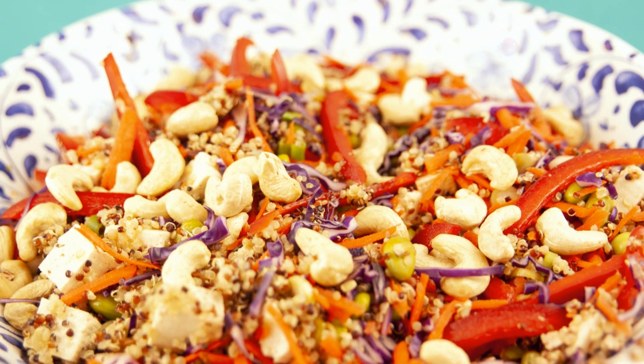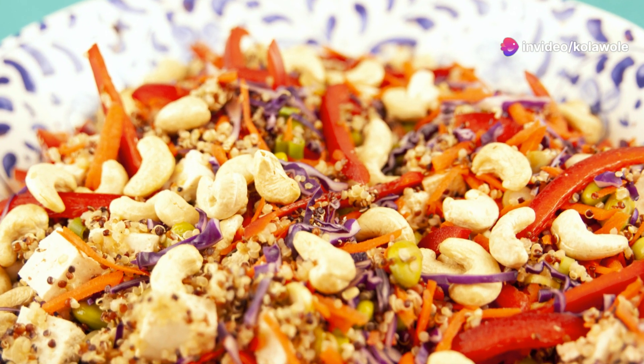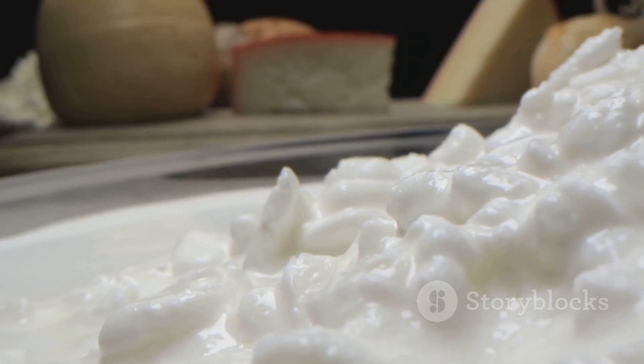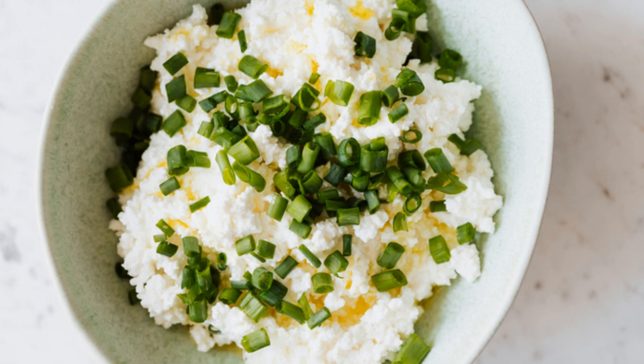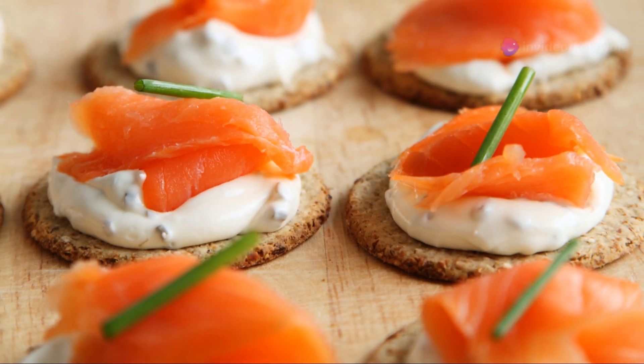Fourteen: protein bars. Look for ones with minimal ingredients and high protein content. Fifteenth: quinoa salad. Mix cooked quinoa with some veggies and a bit of olive oil. It's filling and nutritious. Sixteenth: cottage cheese with cucumber. Light and refreshing, this snack is perfect for hot days.